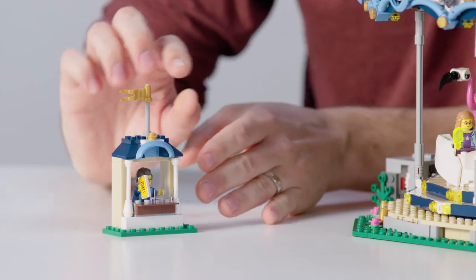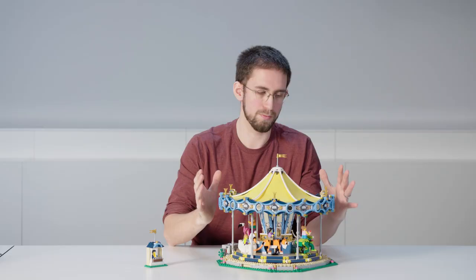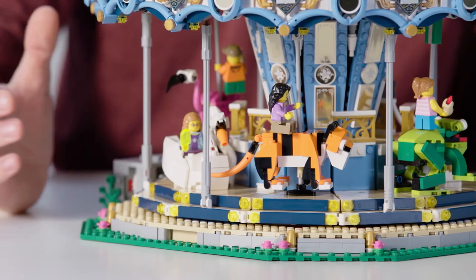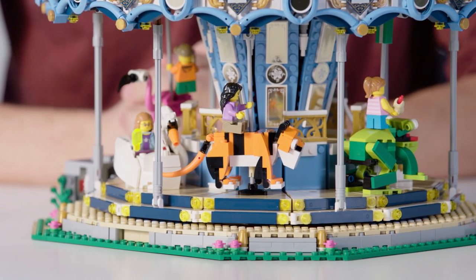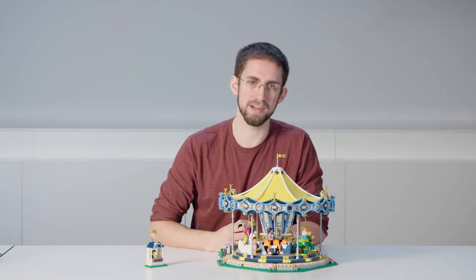Starting with this small side model, this is actually a ticket booth and you can see we've included a ticket salesman. We've themed this model in a fairy tale theme, so instead of including the traditional carousel horses we've decided to include some of the most iconic animals from fairy tales.